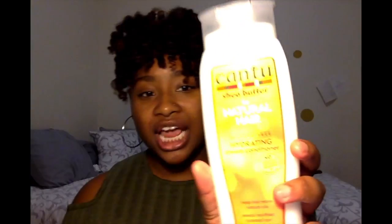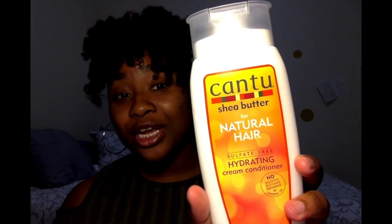I'm now using the Cantu Shea Butter Hydrating Cream Conditioner. For a few months now I've been using this for my co-wash and I absolutely love it. I used to use Suave in the green bottle, but it seemed like the longer and thicker my hair got, the less Suave did for my hair. Since I've been using this, my hair is a lot softer and it's easier for me to run my fingers through — it just feels better.